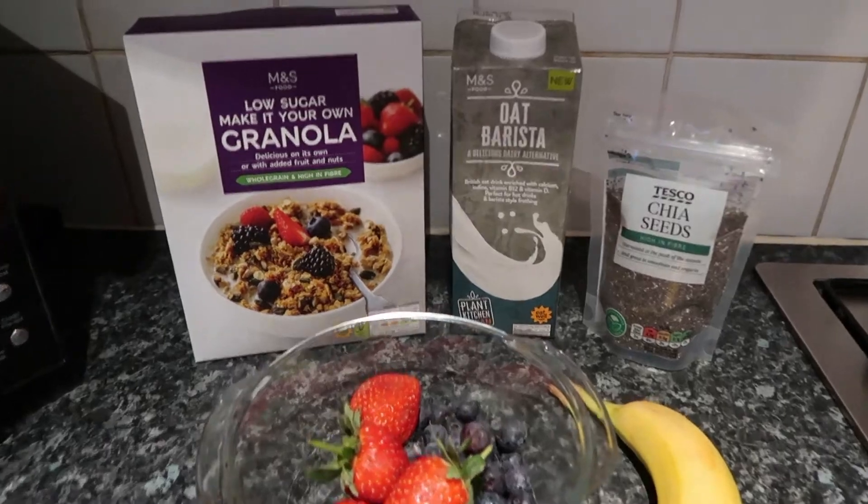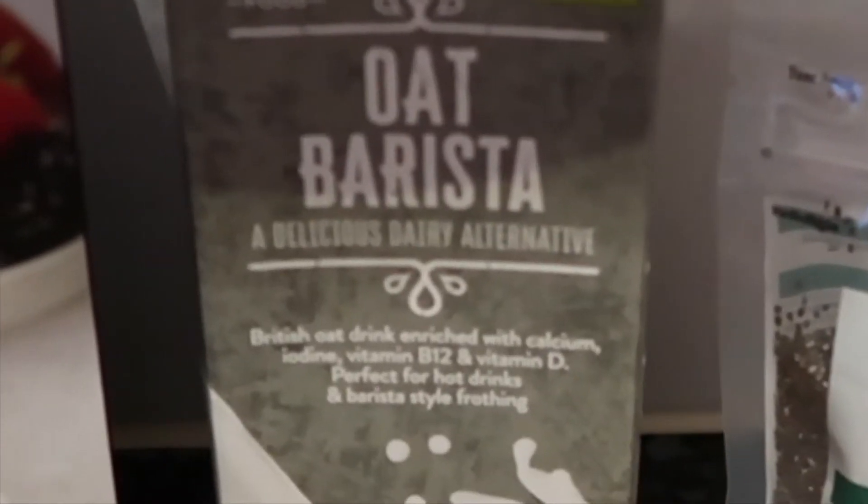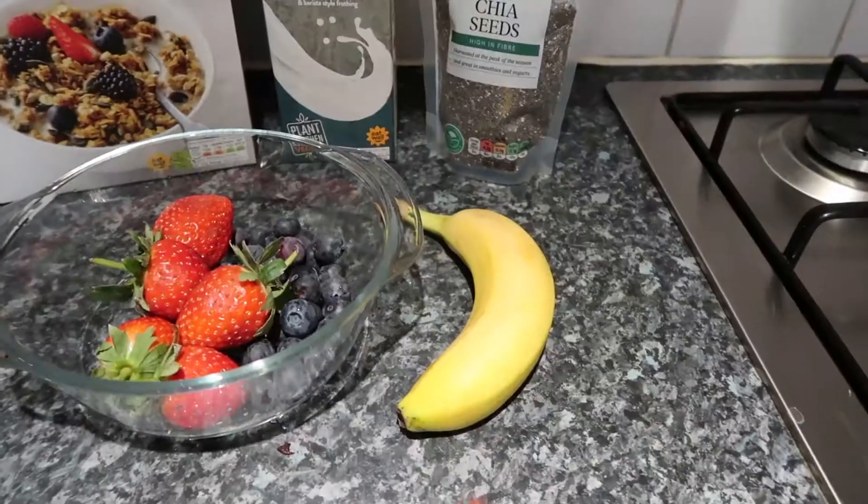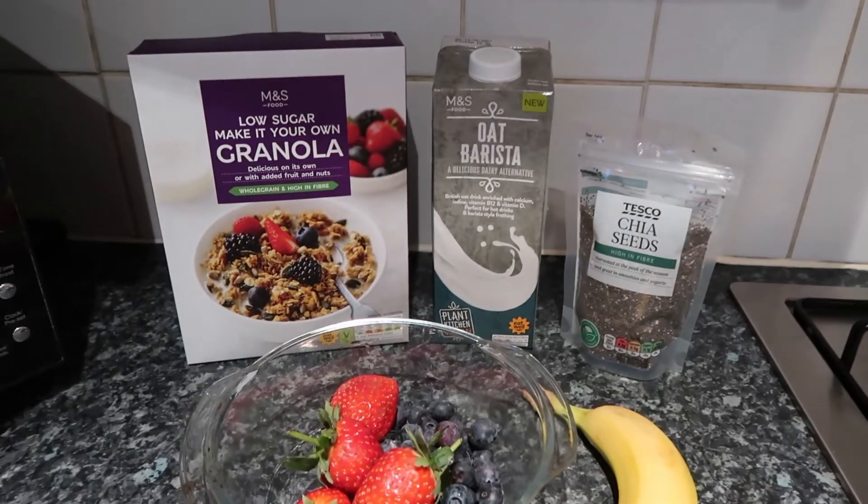So I'm doing breakfast now. We have granola, oat milk — barista version — chia seeds, strawberries, blueberries, and a frozen banana. So let's whip this up.